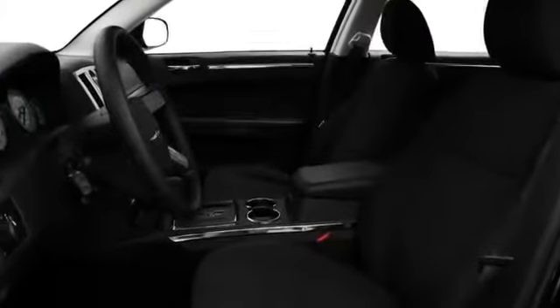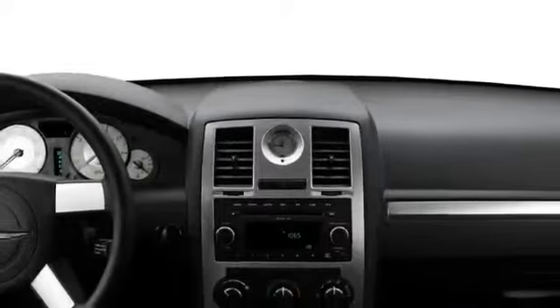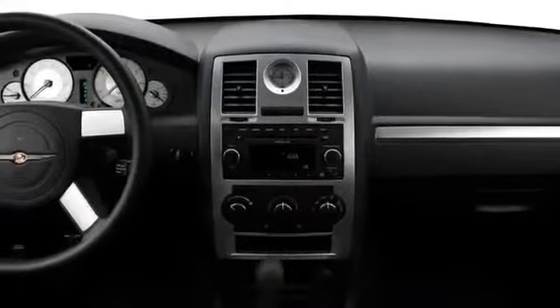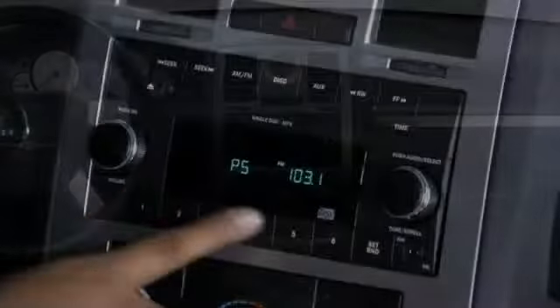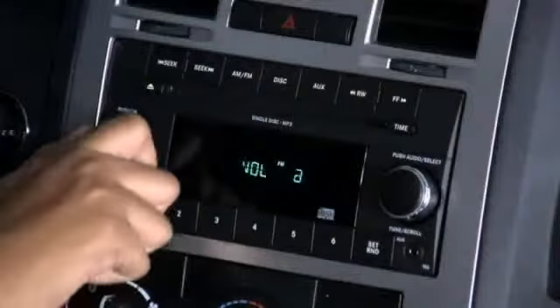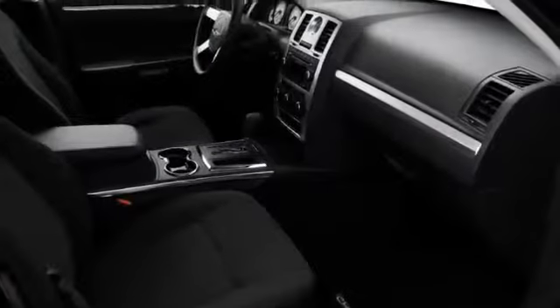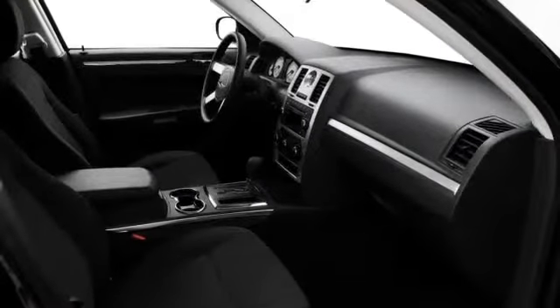Climb through the 300's large doors and indulge in the latest technological features, including MyGig multimedia infotainment, real-time traffic reporting, and rear seat DVD entertainment. Available Boston Acoustics Audio pumps sound through six speakers including a subwoofer. Head curtain and side impact airbags may also be equipped for maximum protection.